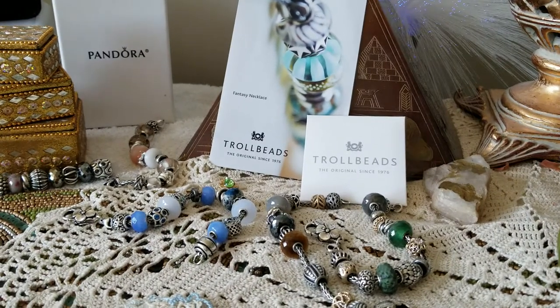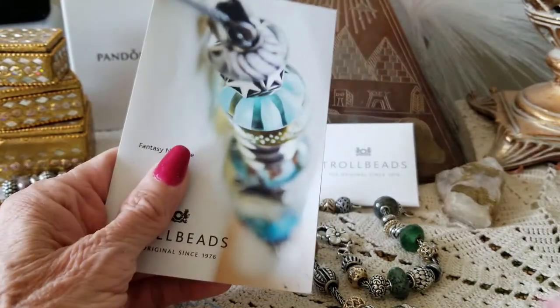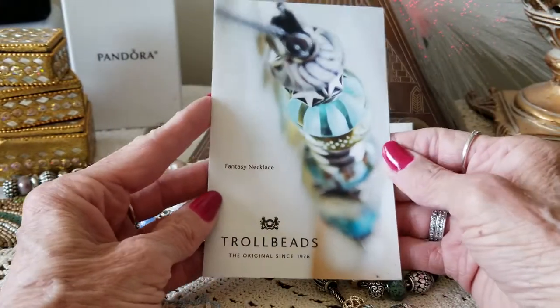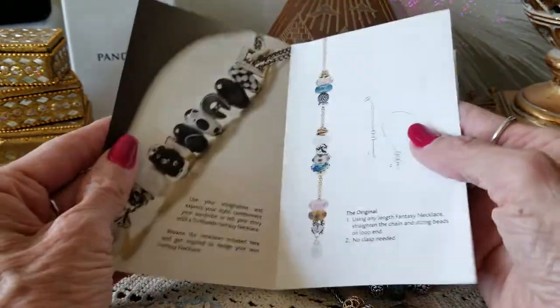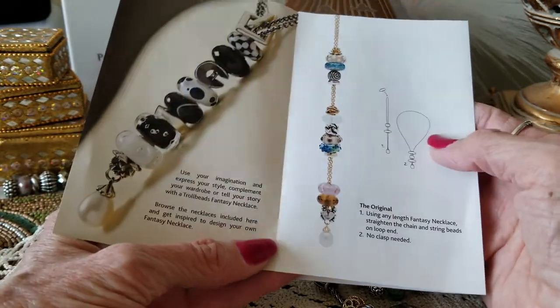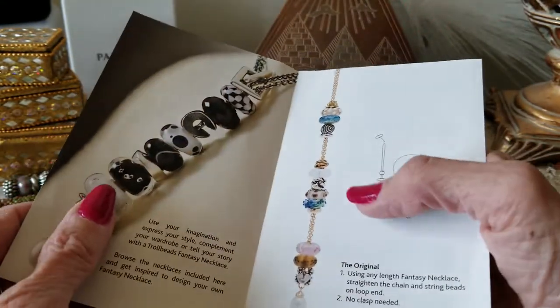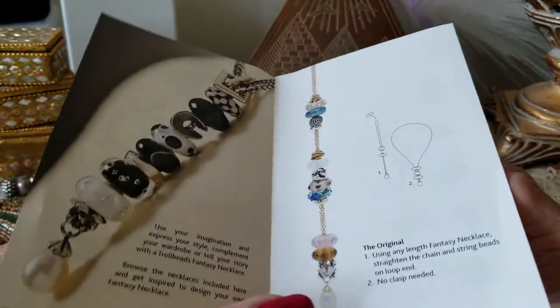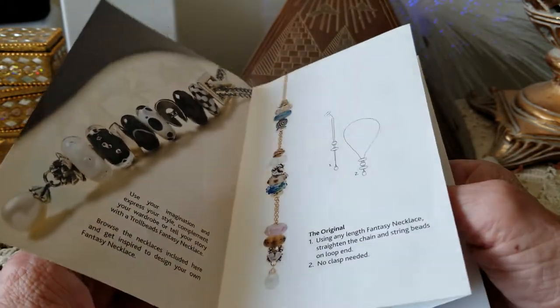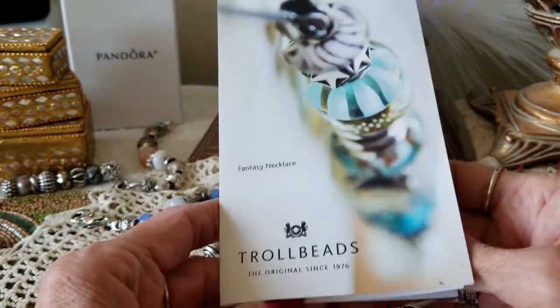I had an idea to do a video today. I picked up this brochure on a fantasy necklace and I think Jandra just did a video on hers and how to do it. I thought I'd go through this — I haven't seen her video yet. We get backed up on doing these videos and watching everybody else's, and we want to support everybody in our community — Pandora, Trollbead, Gems — so I just thought I'd look at it with you at the same time.